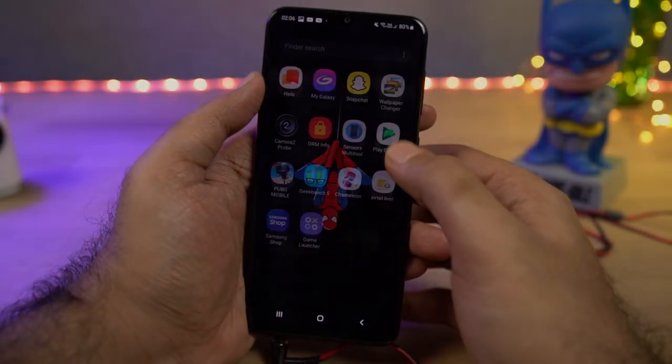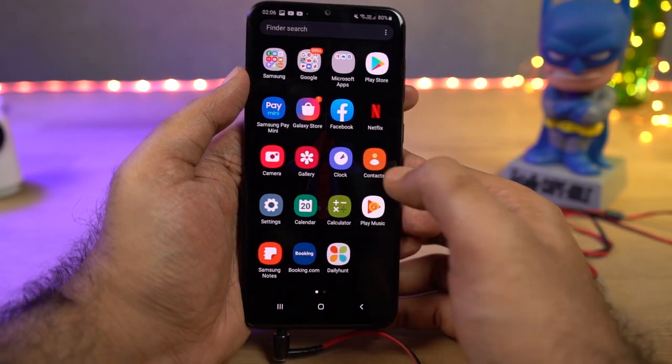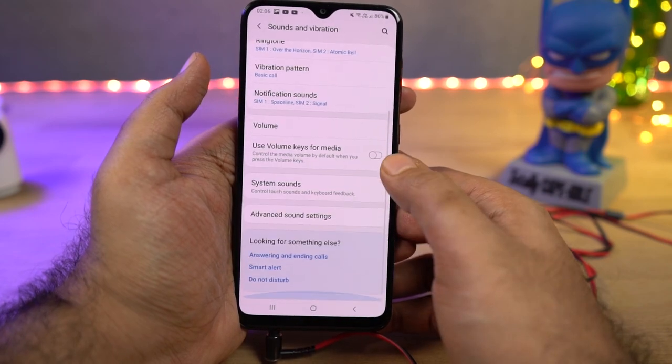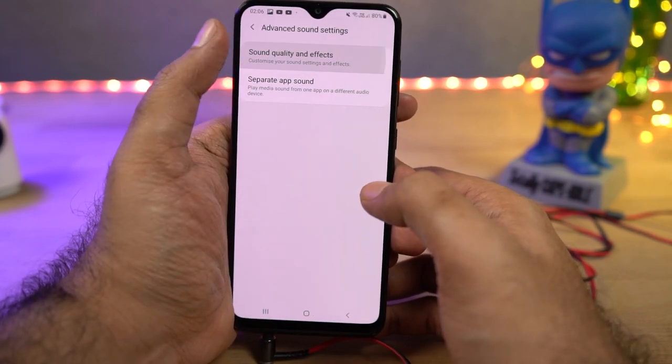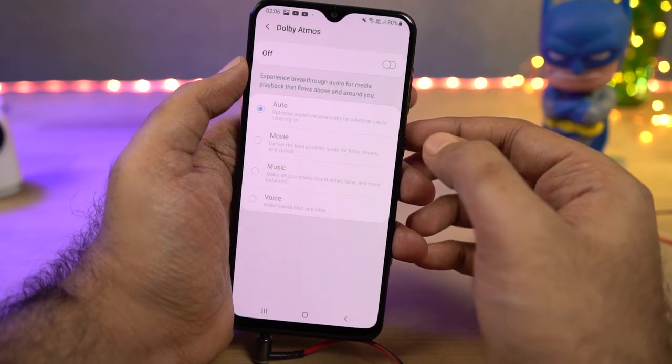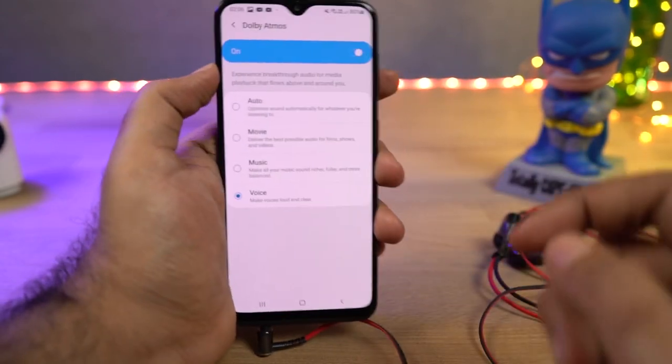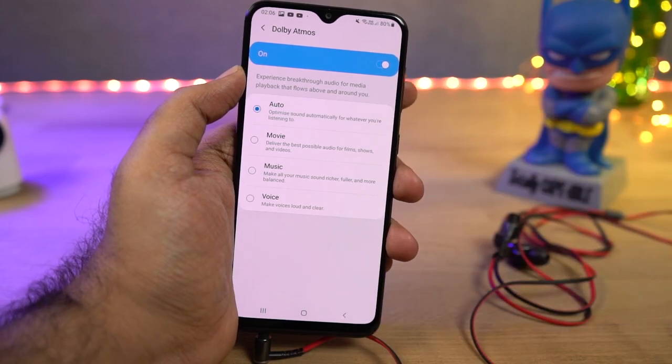This phone also has Dolby Atmos sound enhancement. You can enable it using the toggles or by going to the sound settings. Once enabled, you have different sound profiles like auto, movies, music, and voice, and depending on the profile you'll get a different audio experience. Right now this feature is only available when using a headset.